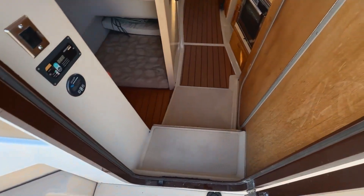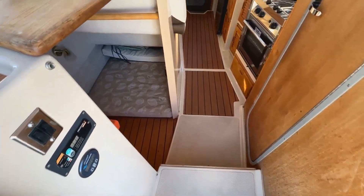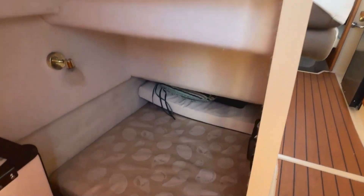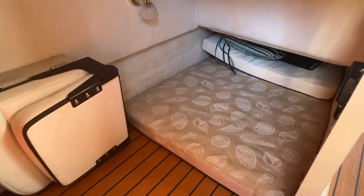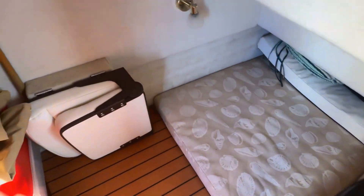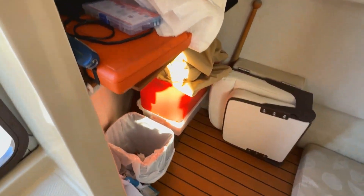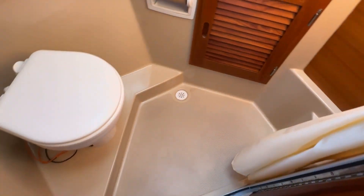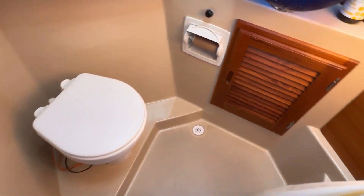Entering the boat, down the port side you've got the guest cabin, which can also be used as extra storage space when you need it. It closes off to allow your guests' privacy. On the starboard side is the head, and Ranger Tugs does a really nice job of the head on their boats — it's very modern with a glass sink, electric toilet, and a wet shower.